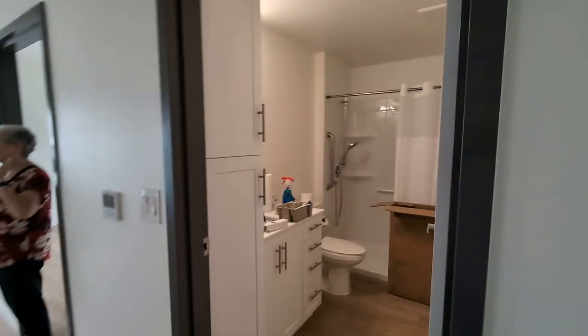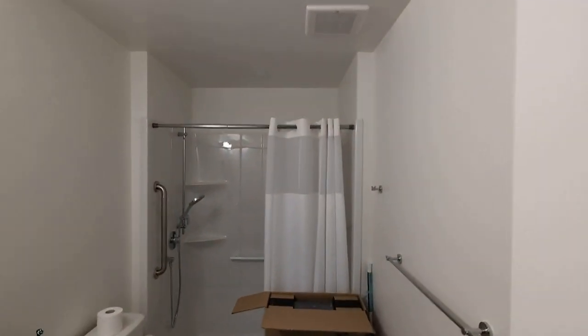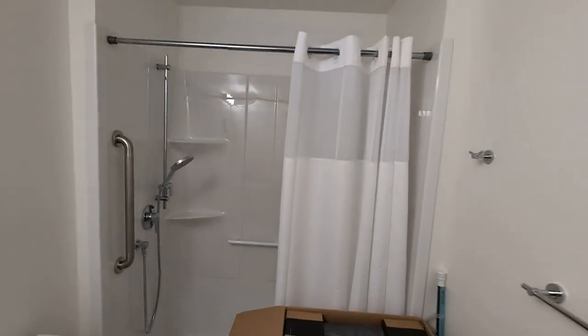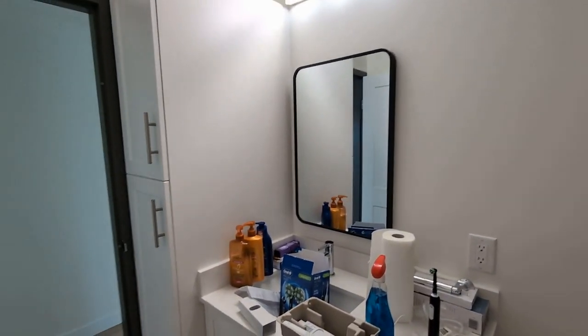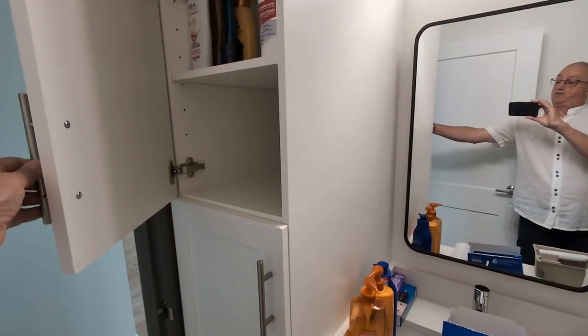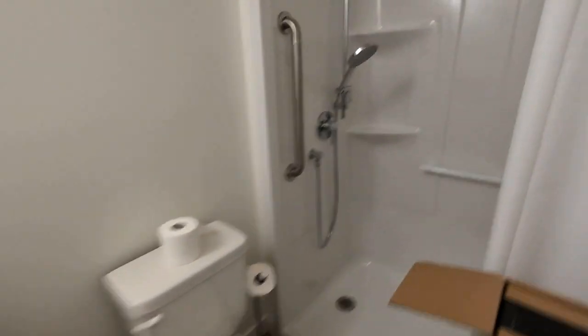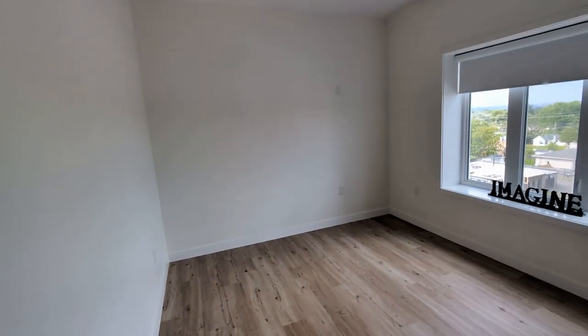Over here you're going to have the bathroom — she's slowly bringing some stuff in. It's a very large bathroom, larger than what we have. It's got a storage unit here and a nice shower.